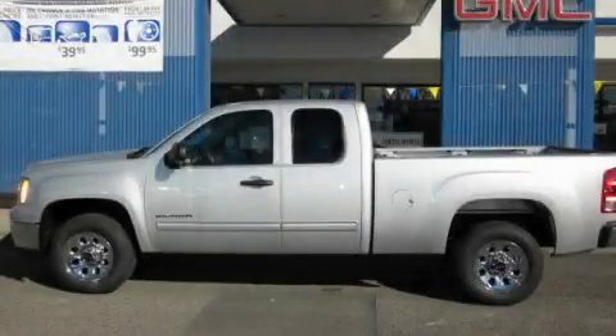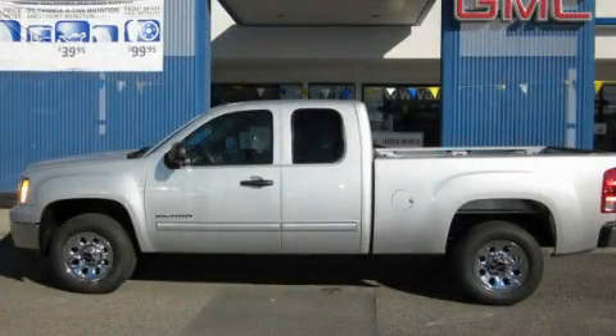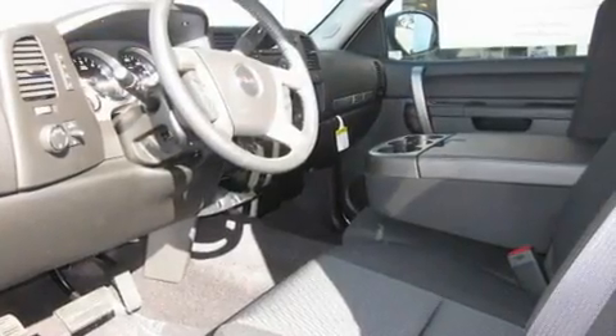This is a brand-new 2011 GMC Sierra 1500 — strong, durable, and dependable.